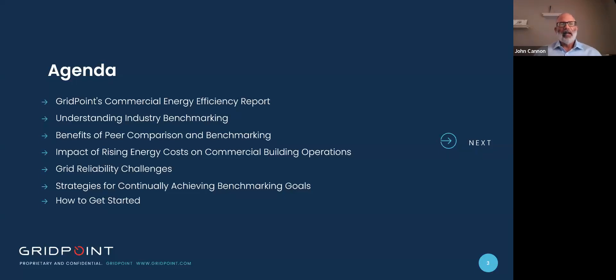Welcome everybody. My name is John Cannon. On the agenda today, we're going to cover Gridpoint's commercial energy efficiency report and use that to reference understanding industry benchmarking. Then we're going to discuss the benefits of peer comparison and benchmarking, the impact of rising energy costs on commercial building operations, grid reliability challenges, and strategies for continually achieving benchmarking goals and how to get started.